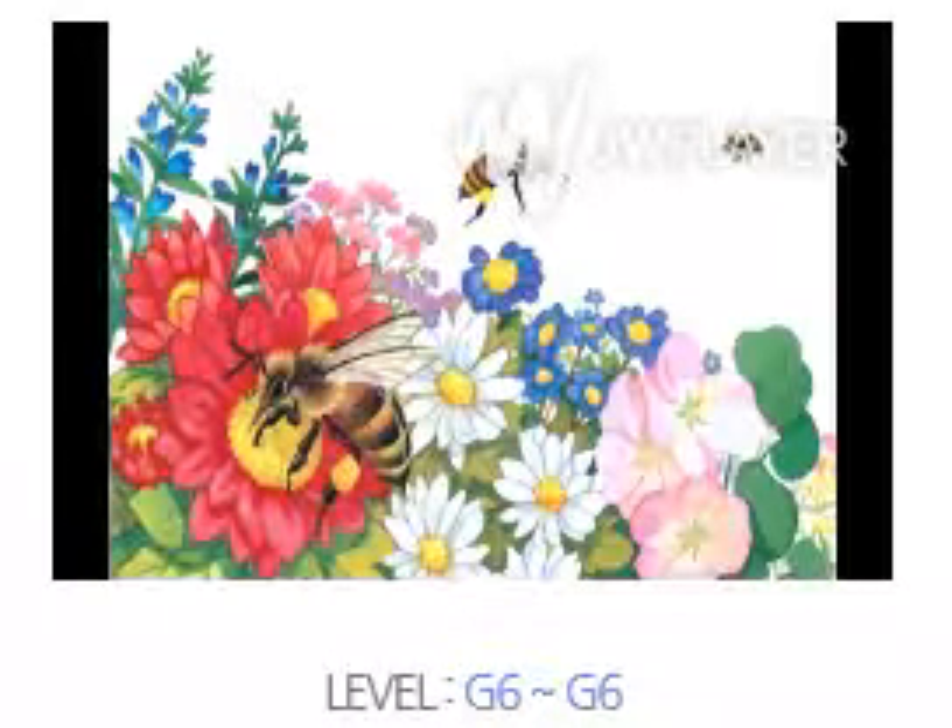Lesson 1: The Work of Honeybees. Honeybees live and work together in a hive. They have different jobs. There is a queen, workers, and drones.